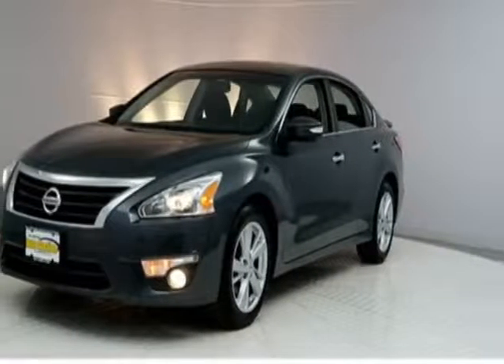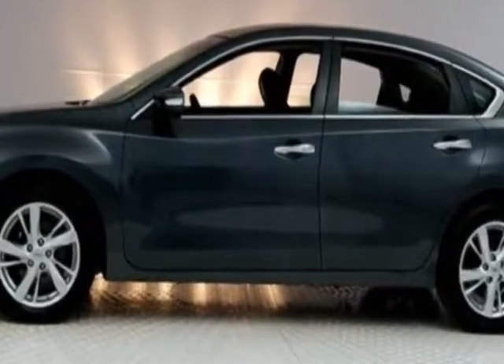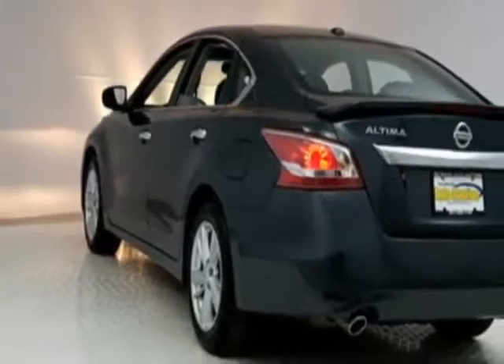Look at this 2013 Nissan Altima. Carfax has certified this Altima as having one owner. This Altima has just under 39,000 miles. For your protection, this vehicle has an extended warranty.